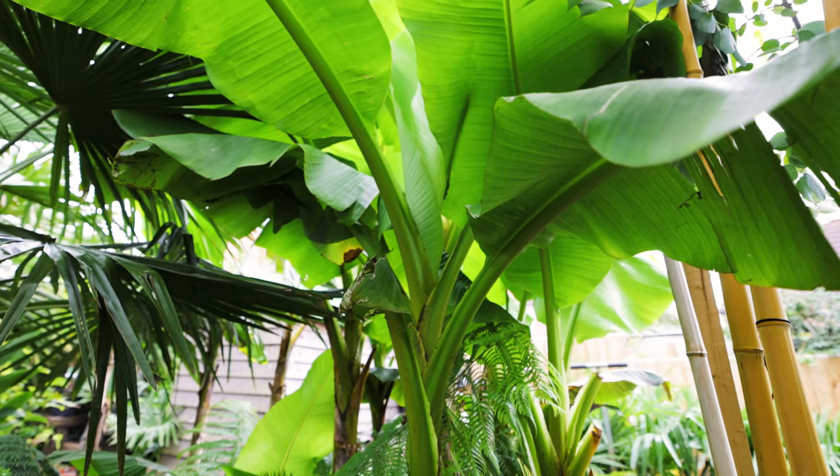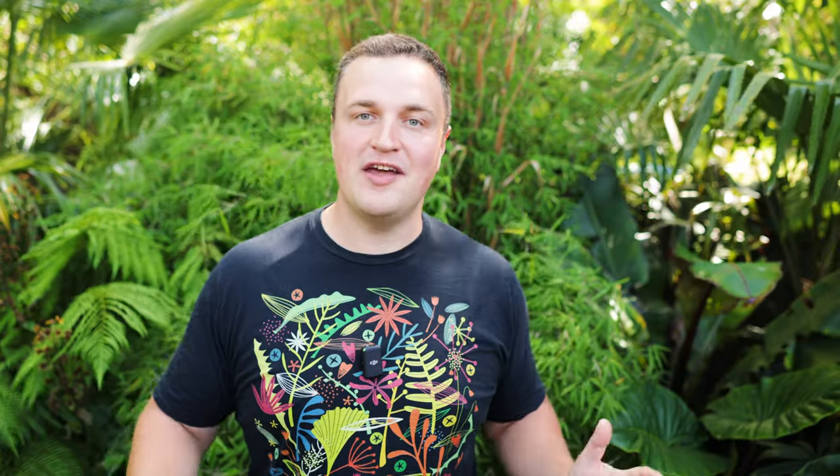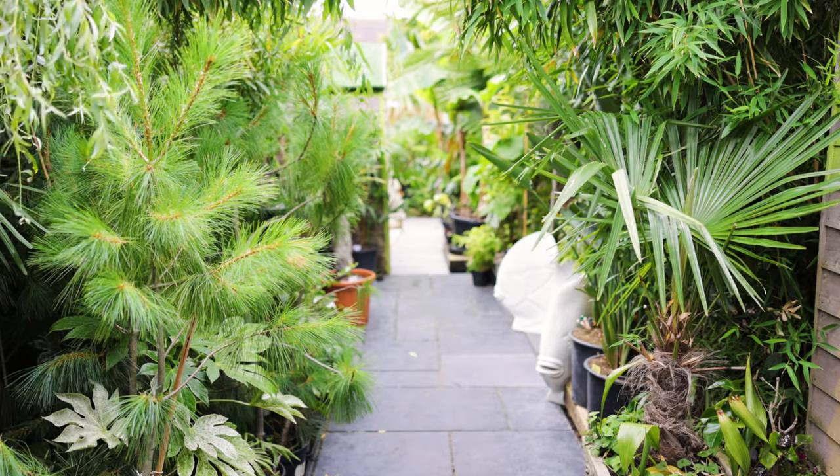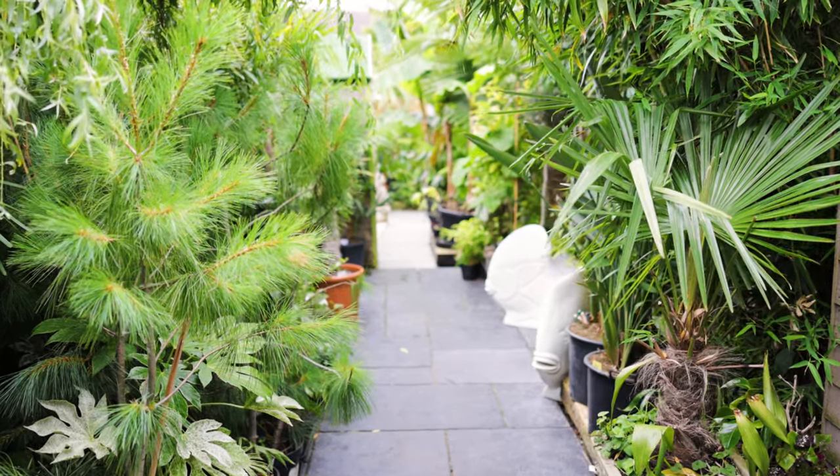Today we're going to Dirt Cheap Plants over near Sheffield. Janet and her husband set up Dirt Cheap Plants during the pandemic. A lot of their efforts, as they were at home like a lot of people were, were focused on producing masks, and they had so many people come into the house to pick up those masks, and a lot of those people were immediately impressed by the garden.